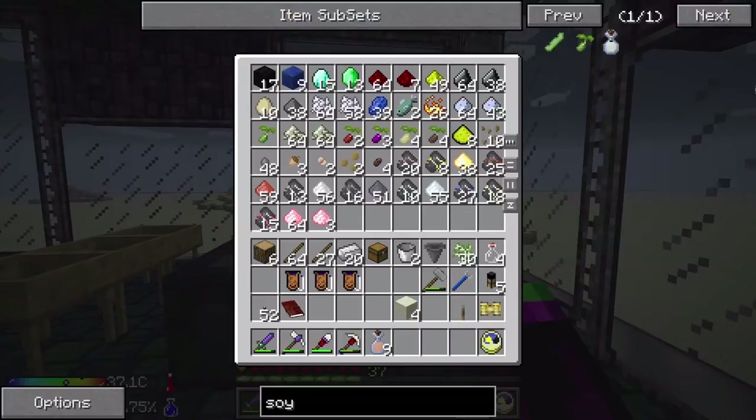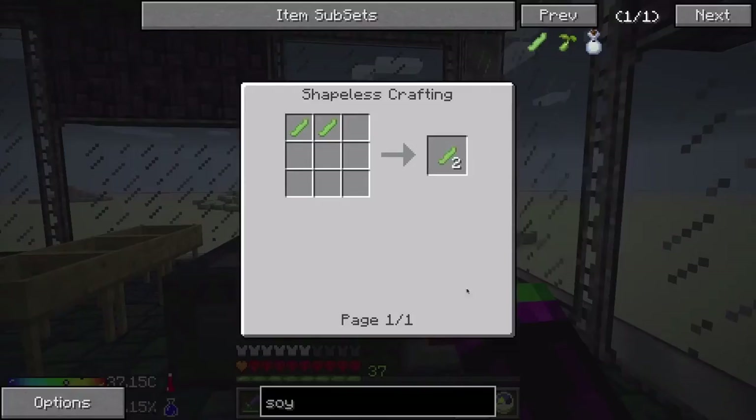Soy is the vegan wonder food. You can take this soybean and press it in the presser — it's not going to tell you how to do that here, but when you do, you get silken tofu and soy milk.